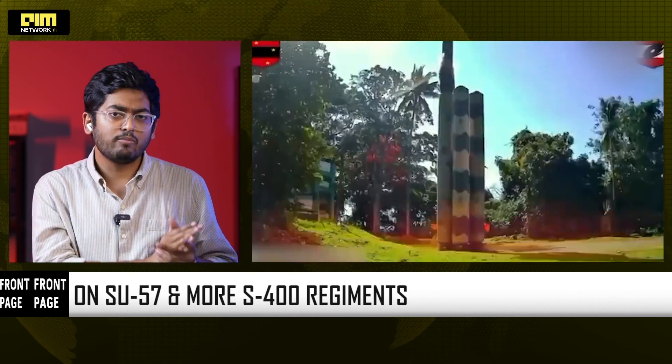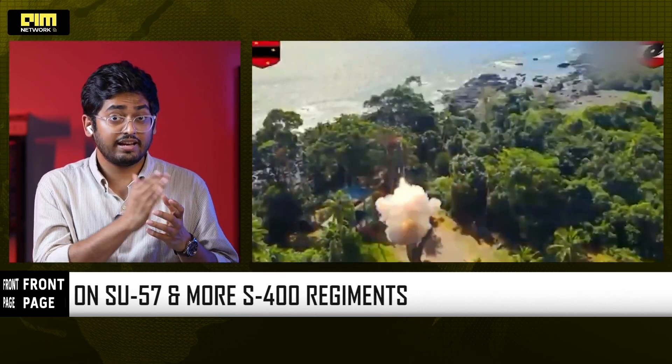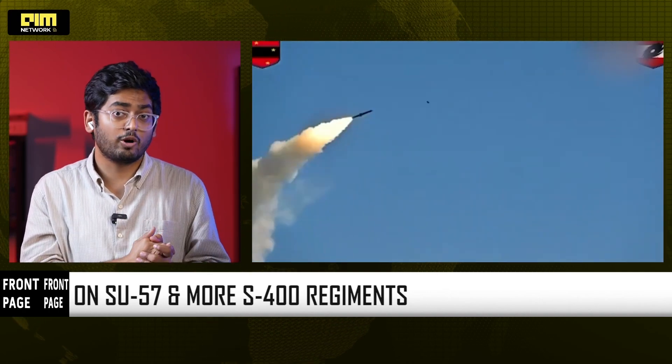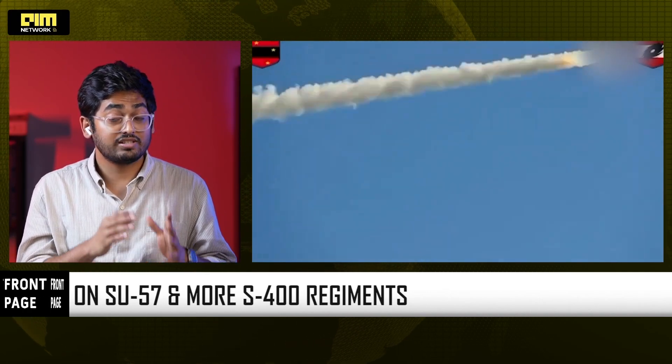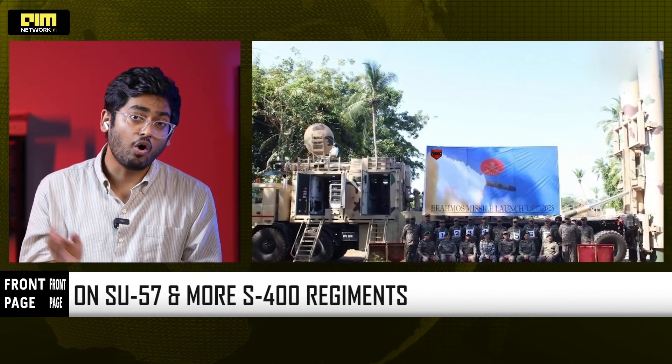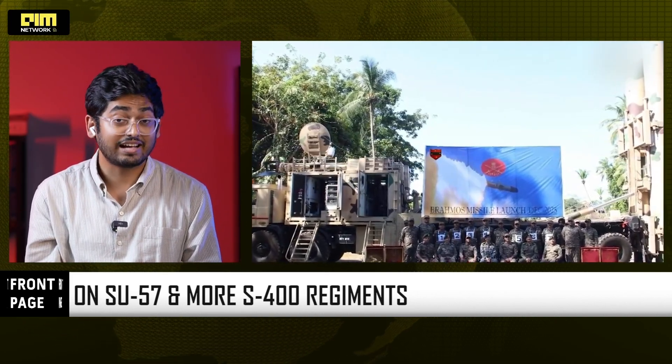BrahMos is about to close $450 million in export deals. Interest surged after Operation Sindhu, where BrahMos was the IAF's weapon of choice. Countries now want what India uses in real combat.